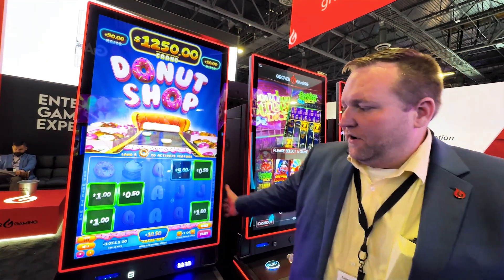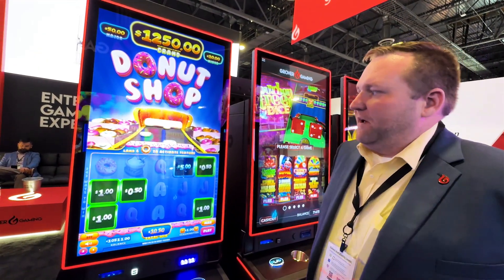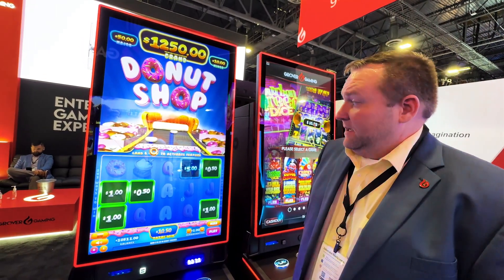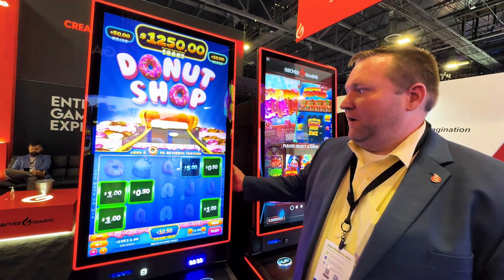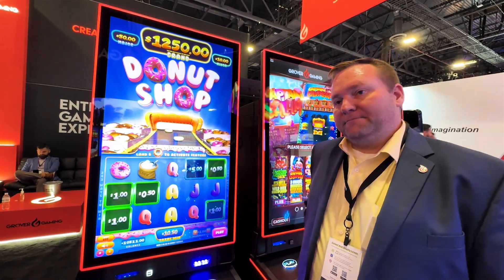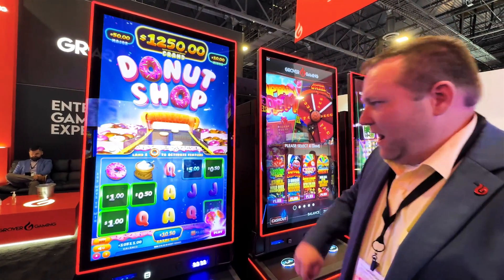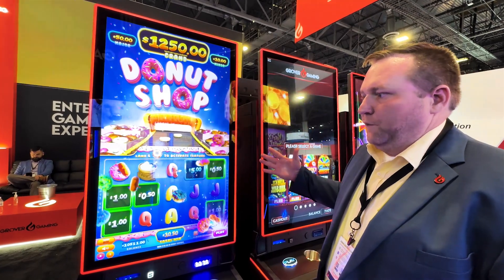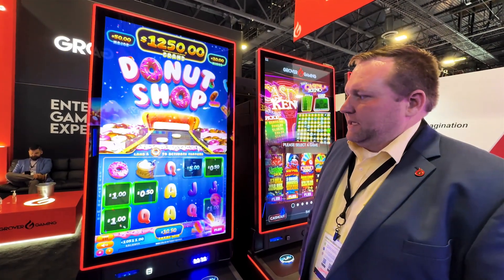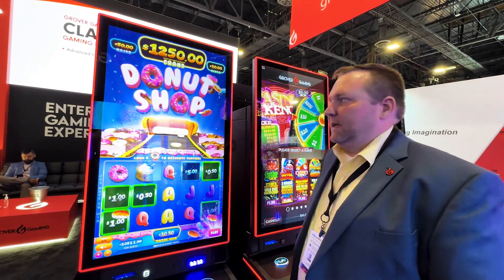So this is on our Ohio VLT lineup. There's a multitude of games to choose from in that set, and we're really excited about it. It's out now — available for placement in Ohio. And no doubt there'll be variations for other states? I'm sure there will. This game's doing pretty good for us out of the gate. These guys are really good about taking certain games and adapting them in different markets.